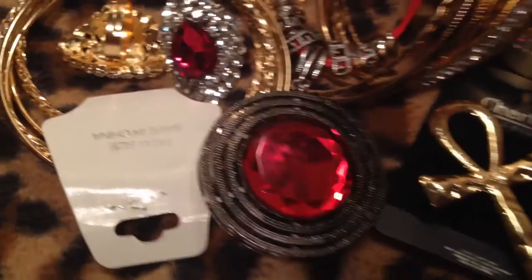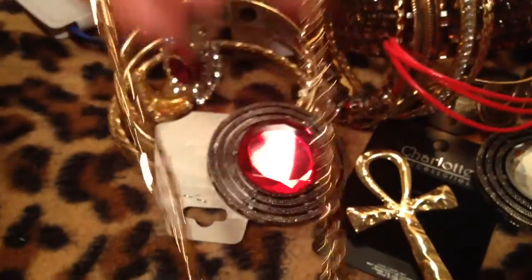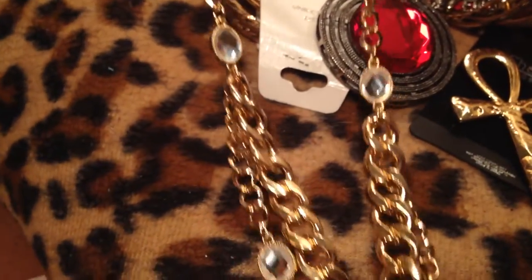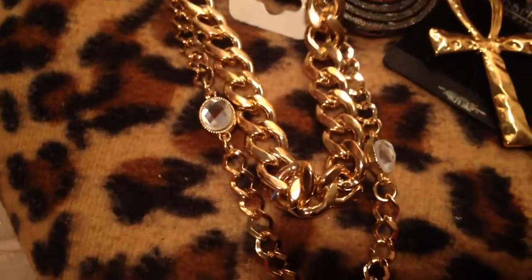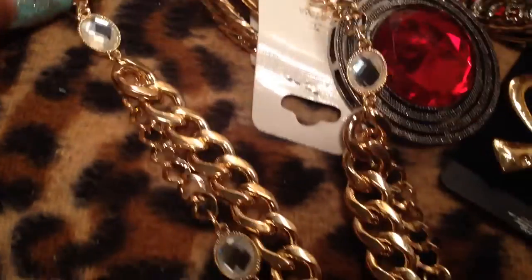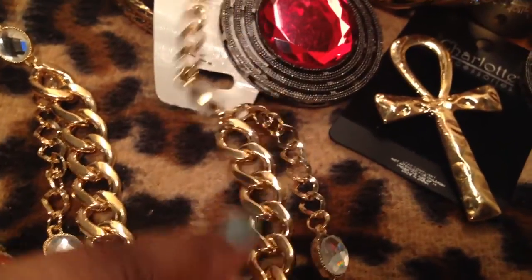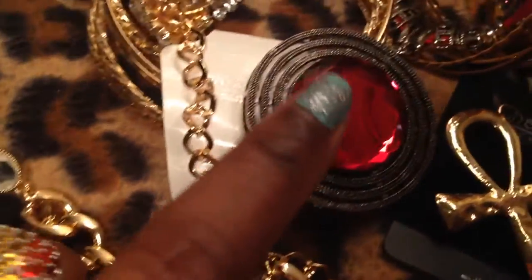Ashley, I got you one of these in purple also. And I picked up one of these necklaces here — Ashley, I got you one of these too. It's a double layer necklace and it's got stones. Each stone is done on both sides, so it's like a station necklace with a thick chain and it's metal. It's very nice.